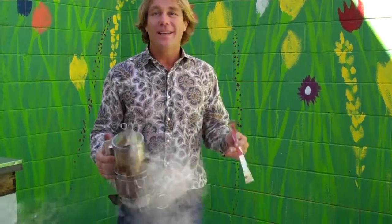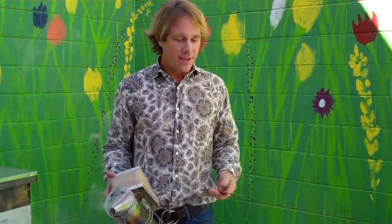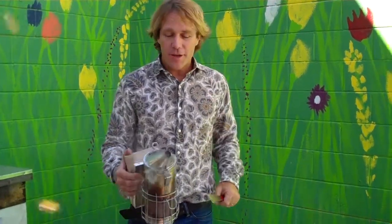We're at a beehive. You only need three tools. One is a hat, but we're not going to try that today. You need a hive tool, which I'll show you, and a smoker.